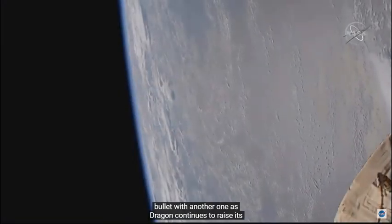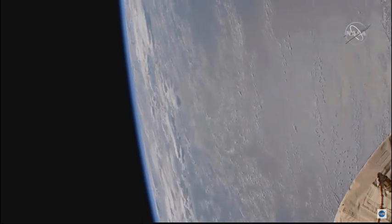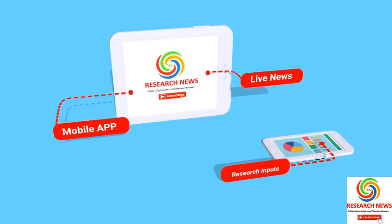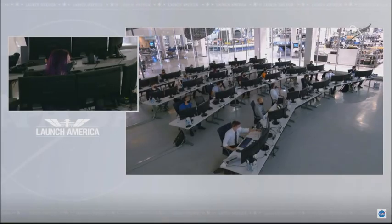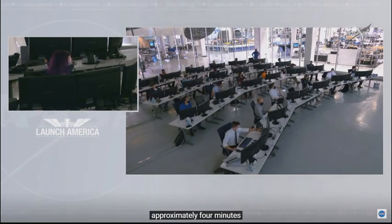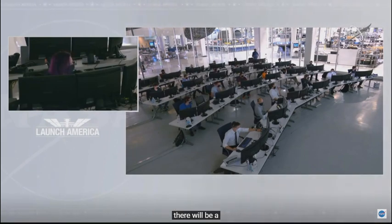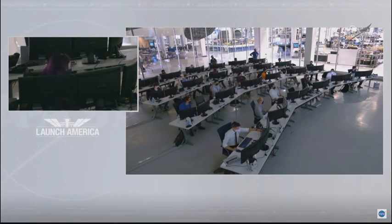Dragon SpaceX, go for a closed burn. We are just about 15 minutes out from the closed burn. You can expect a tank transition approximately four minutes into the burn, from land tank to orbit tanks. Additionally, there will be a cabin fan swap during or just after the burn. SpaceX is go for the closed burn. Go for the closed burn, and we copy the tank swap and cabin fan.